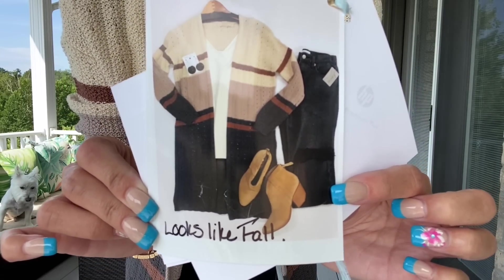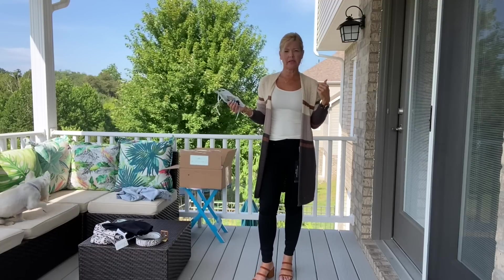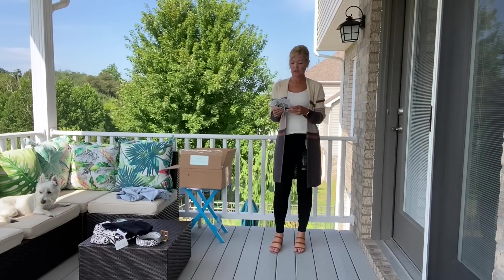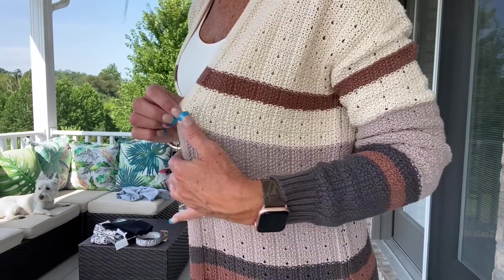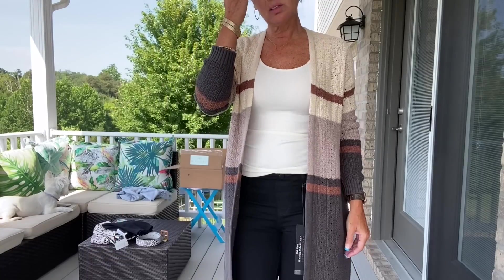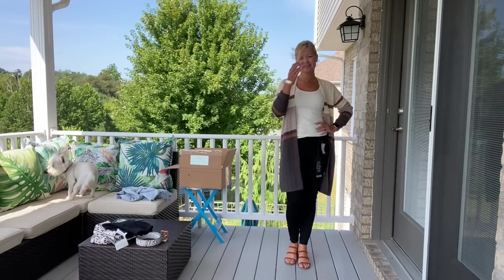Now we're trying the cardigan for the next outfit. I'm swapping the booties for sandals because it's 80 degrees outside, and I have the Nikki Biki top on underneath. That tank is great because it's a scoop on one side and a V-neck on the other — I highly recommend it. Here's the cardigan — Carol noted it looks like fall, which it does. It has nice little holes through it for an additional textural look, very comfortable. It would go nicely with denim — blue or black.